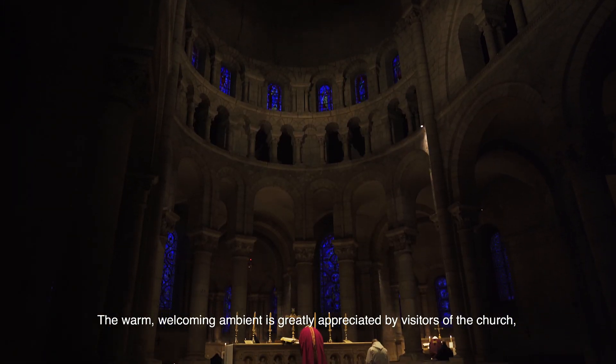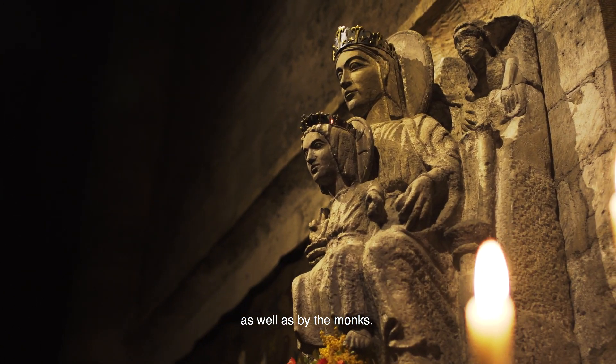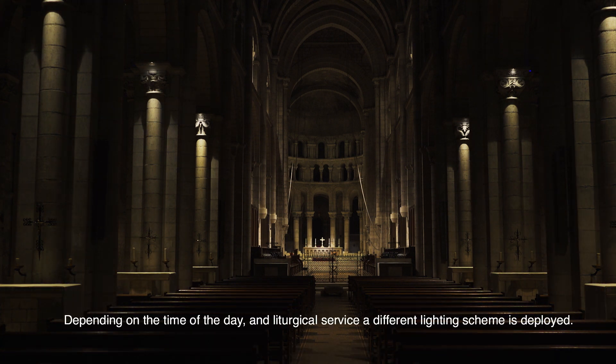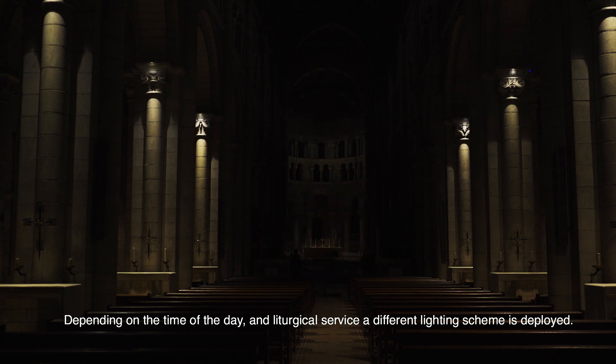The warm, welcoming ambient is greatly appreciated by the visitors of the church as well as by the monks. Depending on the time of the day and liturgical service, a different lighting scheme is deployed.